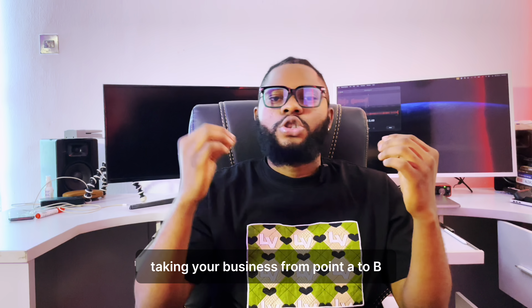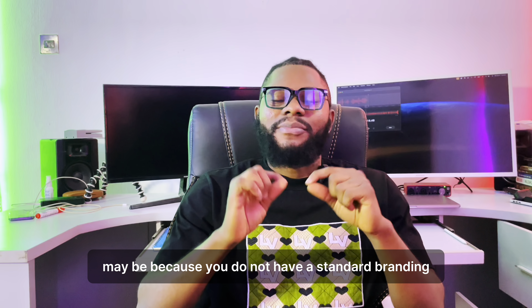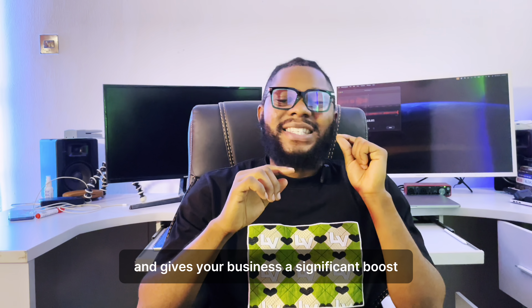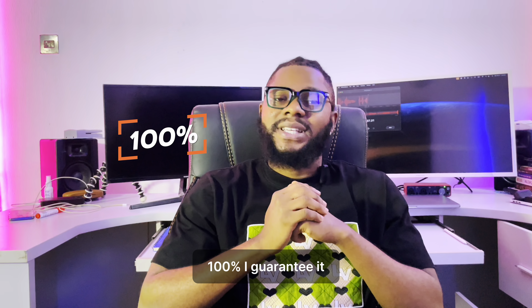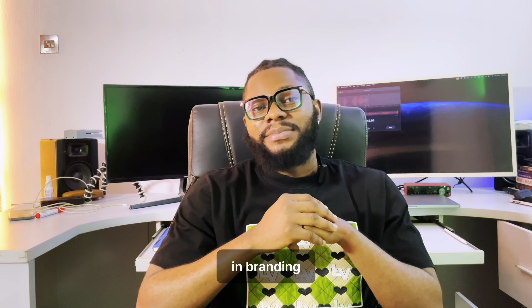You also get a CMS website, domains, and hosting for marketing your products and services online. If you're an entrepreneur or a business owner having challenges taking your business from point A to B, this may be because you do not have standard branding or a website. This package gives you a head start and a significant boost.